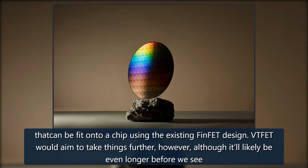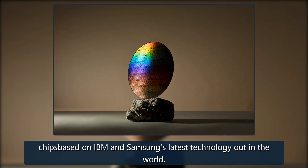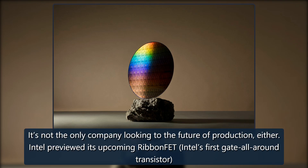VTFET would aim to take things further, however, although it'll likely be even longer before we see chips based on IBM and Samsung's latest technology out in the world. It's not the only company looking to the future of production, either.